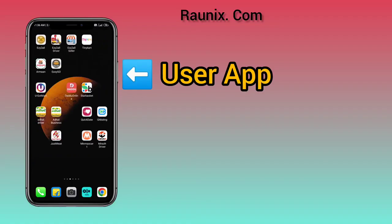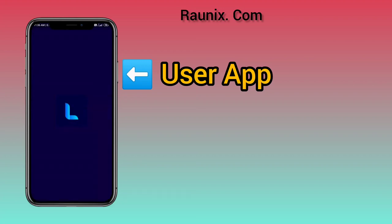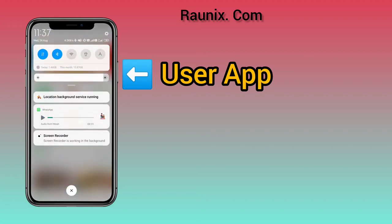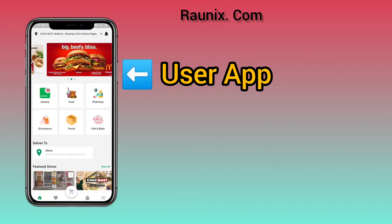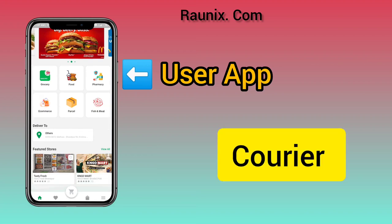Now let's understand how our multi-service application Lumia works. As you can see on the screen, this is the main app. It has grocery, food, pharmacy, courier, and much more features all in one app.